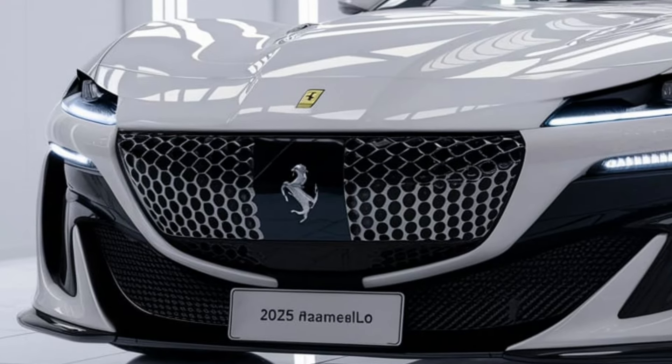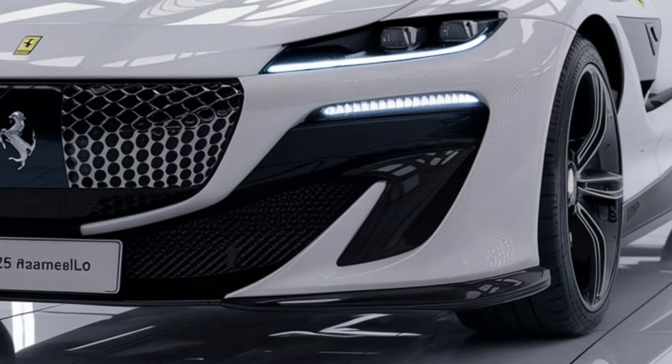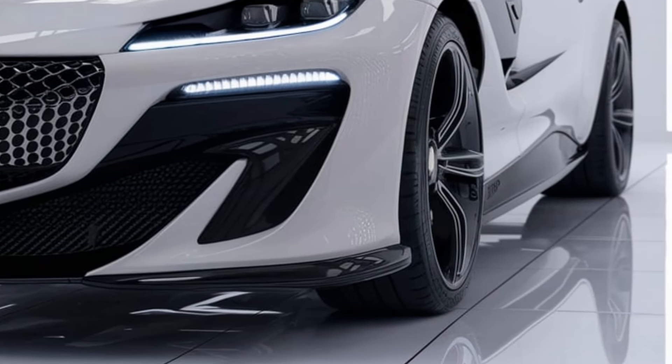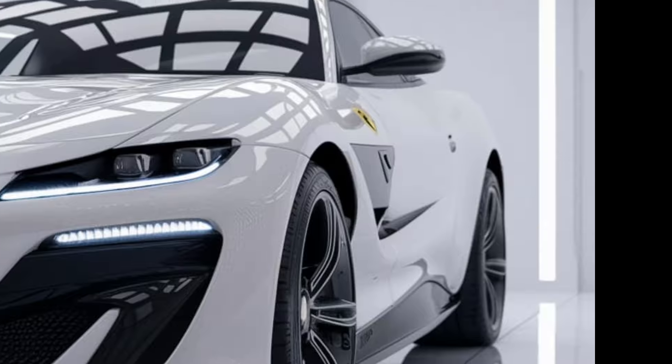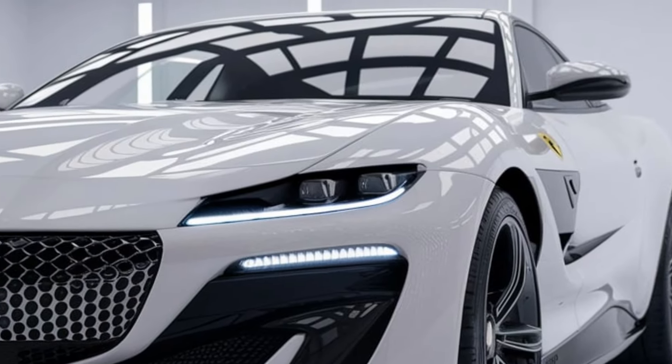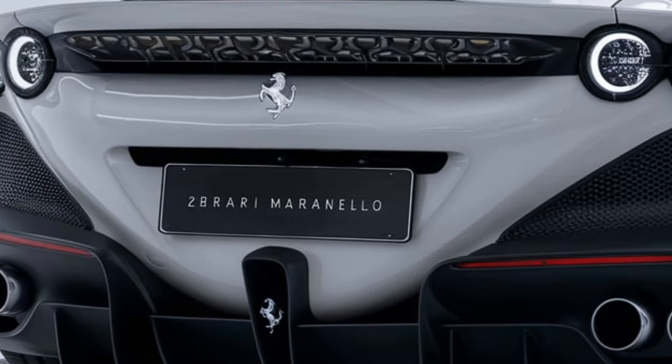The 2025 Ferrari Maranello, a revival of Ferrari's iconic nameplate, promises to deliver a blend of modern performance with classic Ferrari design elements. The 2025 Maranello embodies Ferrari's aerodynamic principles with sleek flowing lines and aggressive contours.